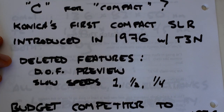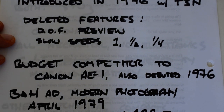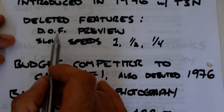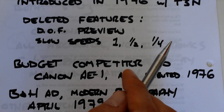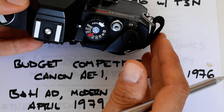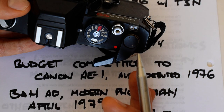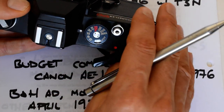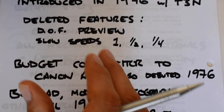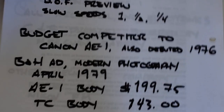The features deleted from the TC were depth-of-field preview — there's no DOF preview on the TC — and the slow shutter speeds of 1, 1/2, and 1/4 second. The slowest shutter speed on the TC is 1/8 of a second. Personally I rarely use anything slower than 1/30, so that's not a big deal for me, but it depends on your own personal style of photography.